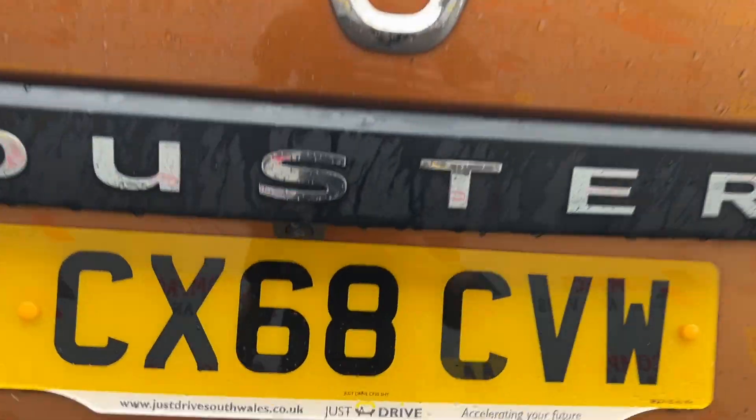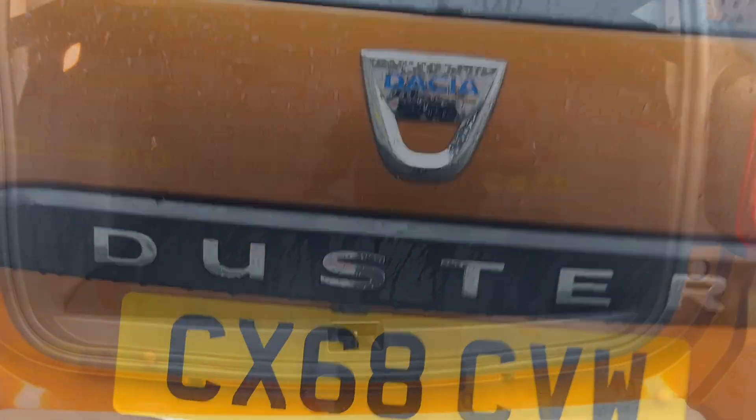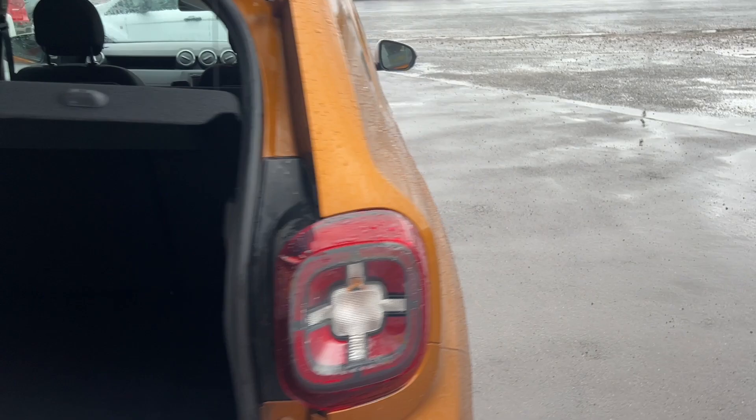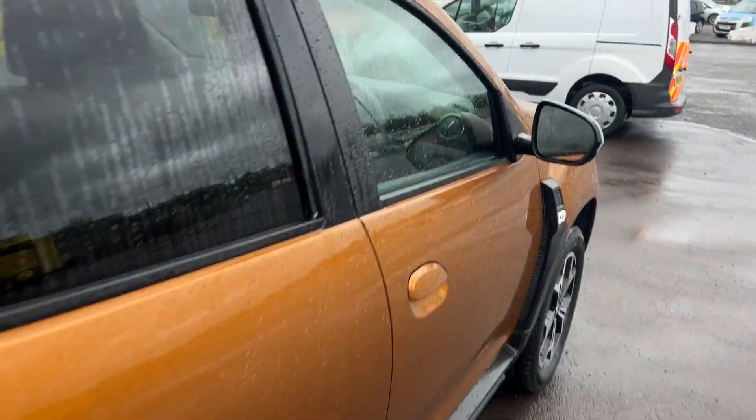As we have a quick look in the boot, you'll notice due to the size, very ample storage space there for all of your shopping and, of course, anything else you need to carry on a daily basis.